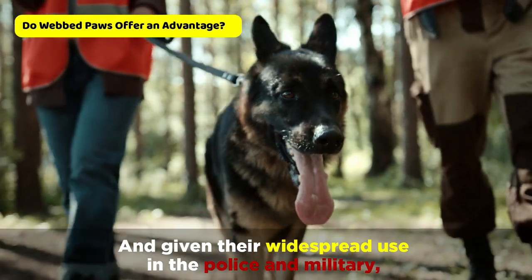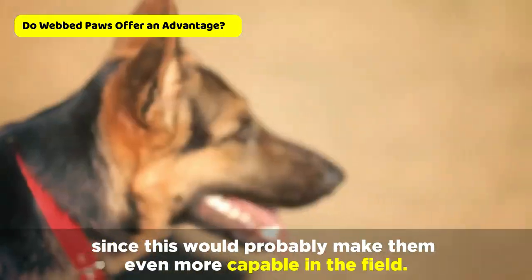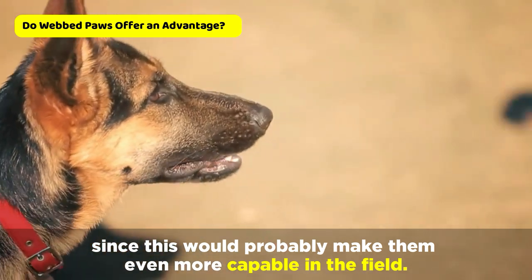And given their widespread use in the police and military, it's surprising that webbed paws aren't a part of the breed standard, since this would probably make them even more capable in the field.